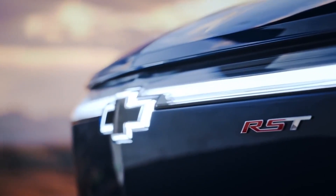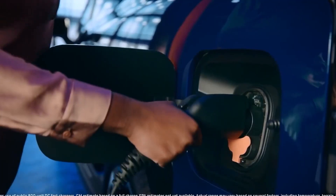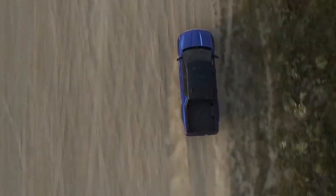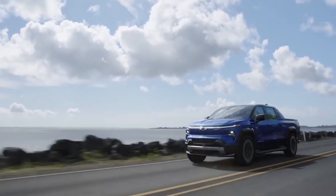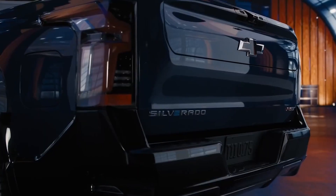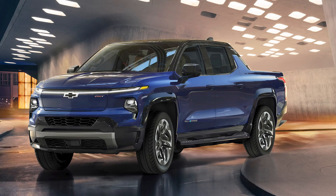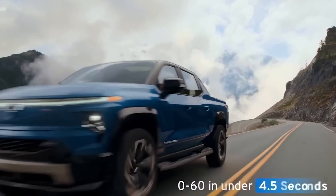First up is the all-new 2024 Chevrolet Silverado EV, which is essentially a modern version of the Chevrolet Avalanche. The exterior has been streamlined to reduce drag, achieving the lowest drag coefficient of any full-size production truck. Paired with 24-inch wheels, a rear sail panel, and a grille-less look, the Silverado EV is guaranteed to stand out. With 664 horsepower and 780 foot-pounds of torque, it's a beast — two permanent magnet motors connected to a single-speed reduction gearbox propel it from 0 to 60 miles per hour in 4.5 seconds.